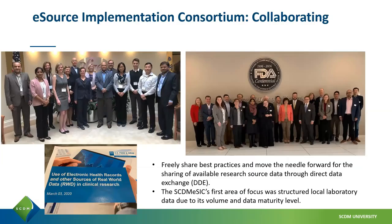My name is Shannon Rosnowski. I'm a director of product management at Envara, and I'm here to talk a little bit more about the eSource Implementation Consortium, the projects we work on, and how to participate.